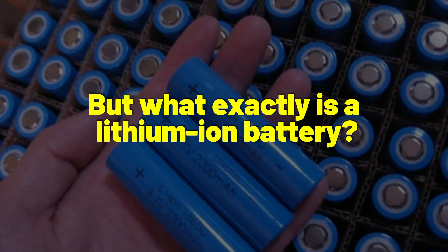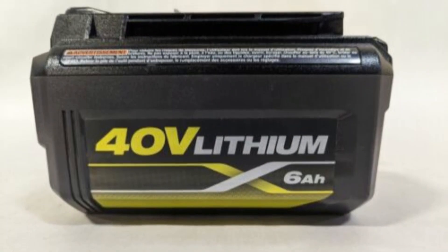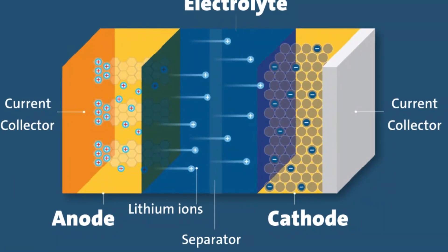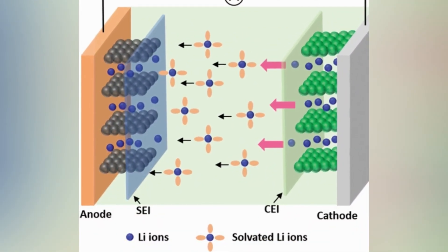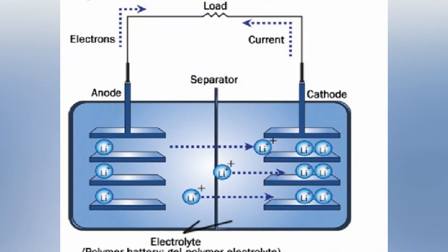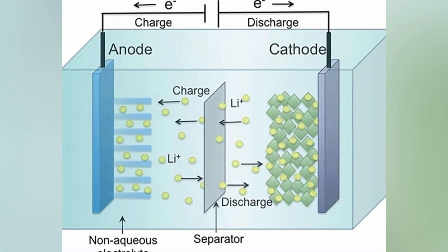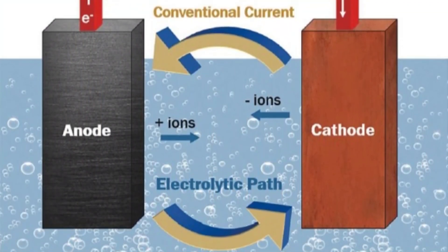But what exactly is a lithium-ion battery? It is the most common type of rechargeable battery used in portable electronics and consists of four primary components. The cathode determines the battery's capacity and voltage and is also the source of lithium-ions. Lithium-ions are stored in the anode when the battery is charged, and the anode allows electric current to pass through an external circuit. The electrolyte, made up of different salts, solvents, and additives, acts as a conduit for lithium-ions to travel between cathode and anode. The separator is a physical barrier that keeps the cathode and anode in their respective compartments.